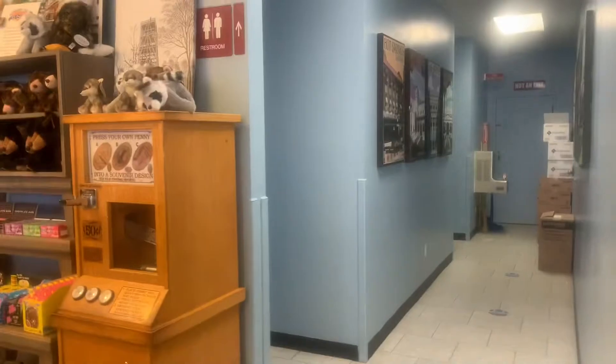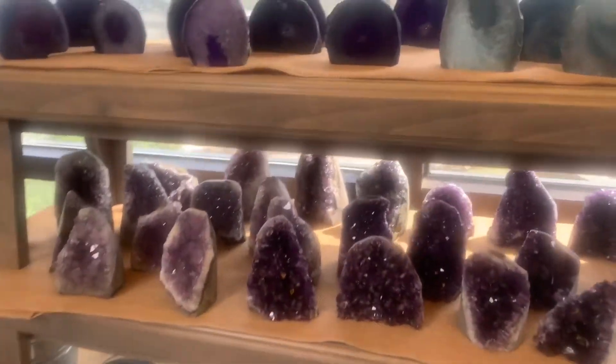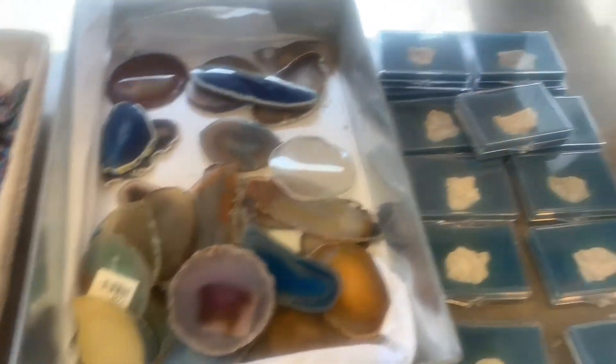They do have restrooms there, and right near the restrooms they have one of those penny machines that flattens out the penny and says Hot Springs. I started to do one of those but I have so many I decided not to. Then they had all these mineral rocks you could get — beautiful crystals and quartz.